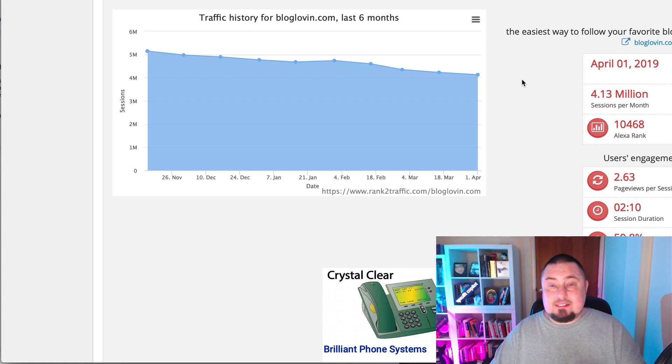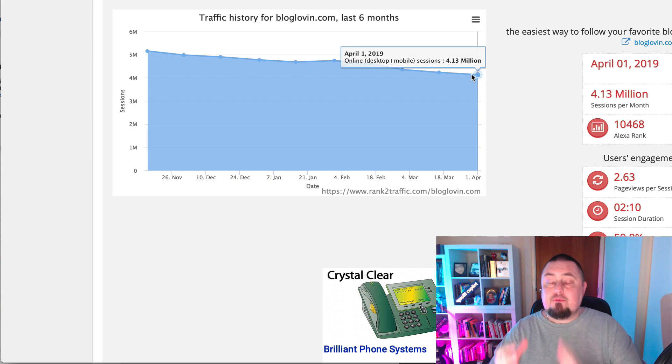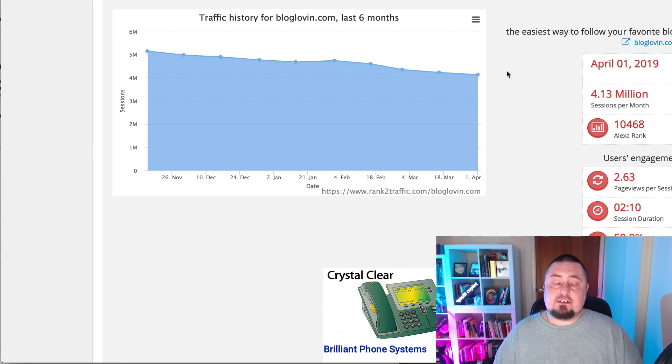But right now, today, it's got 4.13 million visitors a month, so that's still a lot of people. That's why I'm recommending this site to you today, because today it's still a very viable source of traffic for us. Maybe in five years' time it might not be, but today it certainly is.